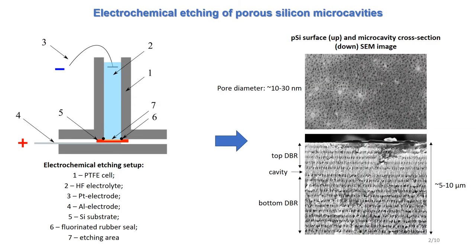The first component of the hybrid structure, the porous silicon microcavity, was manufactured by electrochemical etching of monocrystalline silicon in a water-alcohol solution of hydrofluoric acid. During etching, the etching current and, as a consequence, the porosity and refractive index were varied periodically.